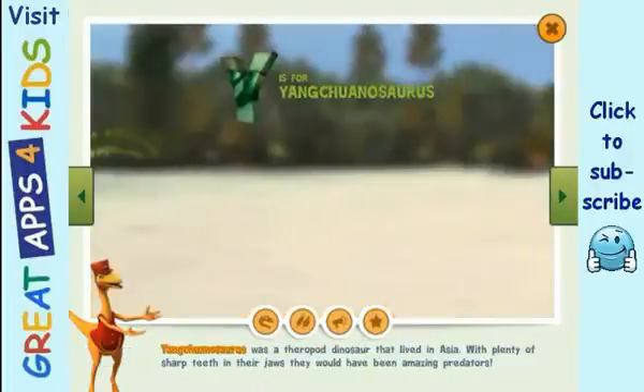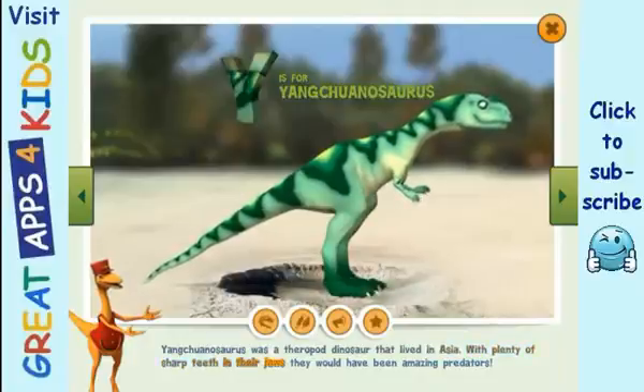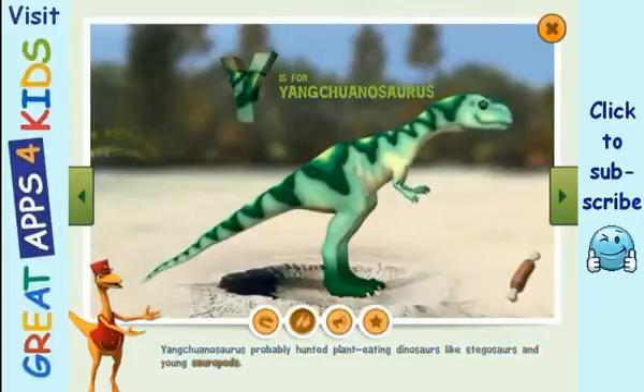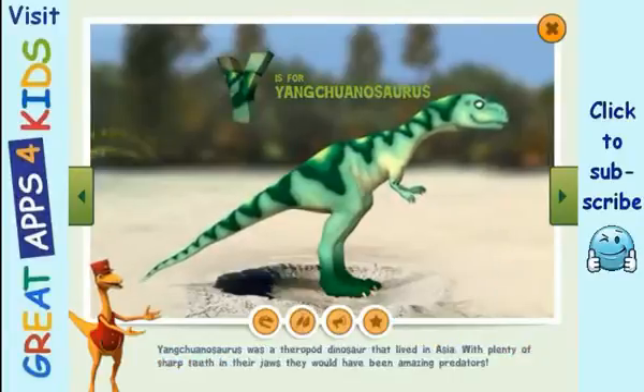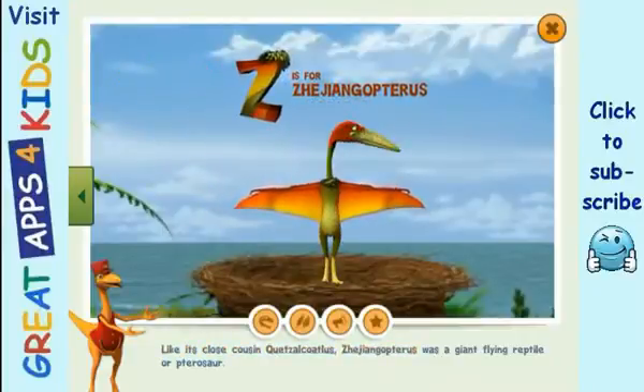Yangchuanosaurus was a theropod dinosaur that lived in Asia. With plenty of sharp teeth in their jaws, they would have been amazing predators. Yangchuanosaurus probably hunted plant-eating dinosaurs like stegosaurs and young sauropods.